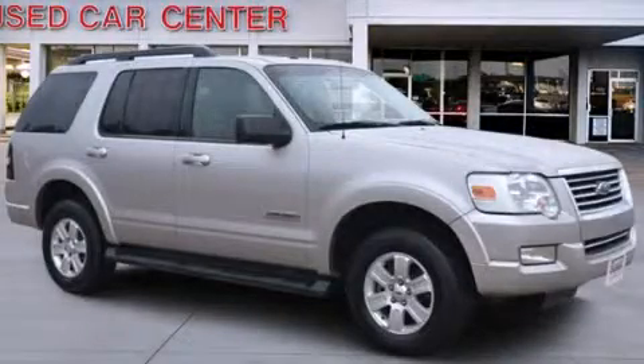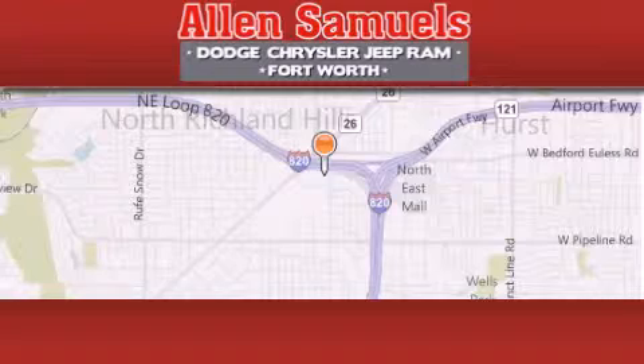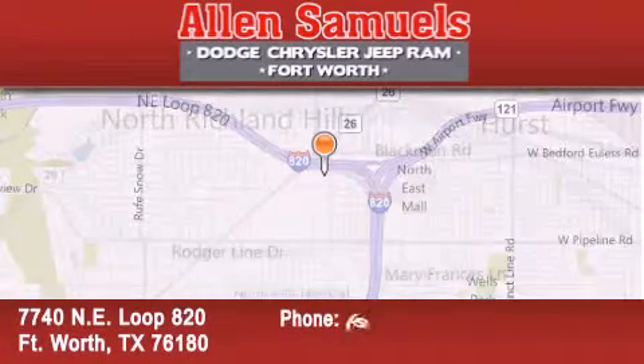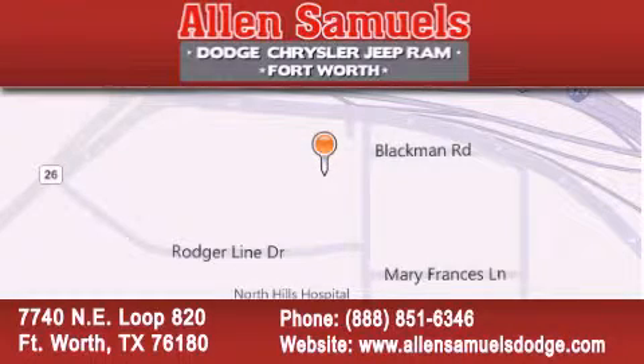Stop by today and test drive this vehicle for yourself. Allen Samuels Dodge Hyundai is located at 7740 Northeast Loop 820 in Fort Worth. Our goal is to exceed all of your expectations to ensure that you'll return for future visits.